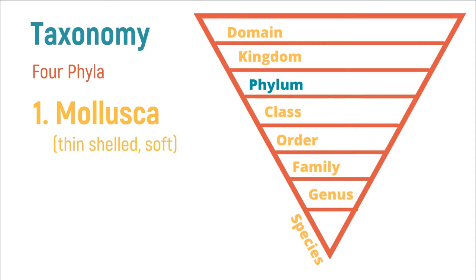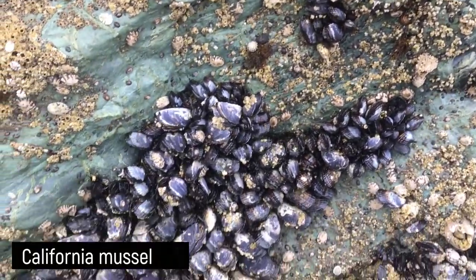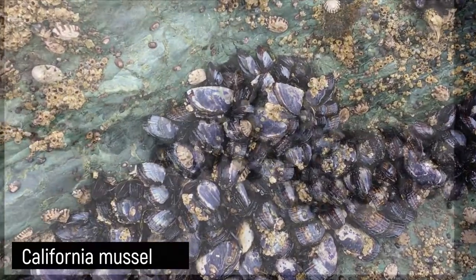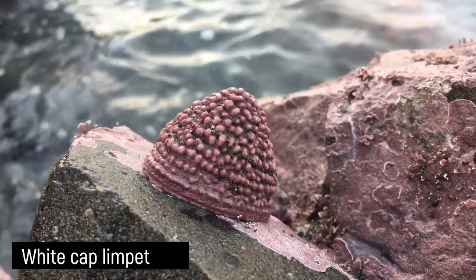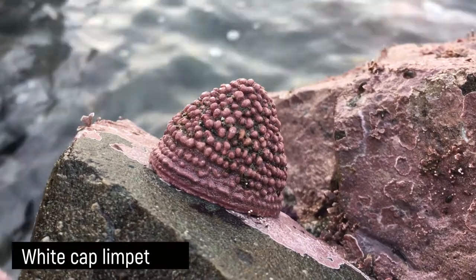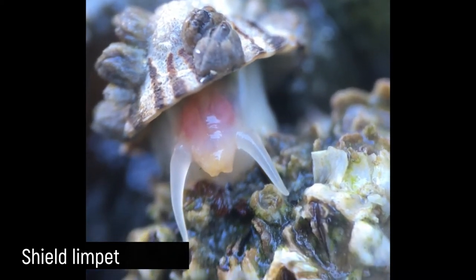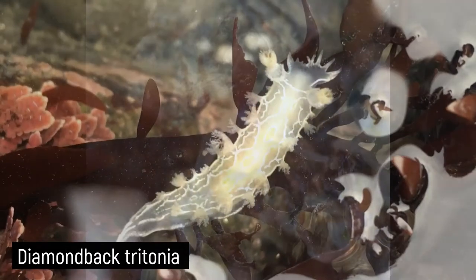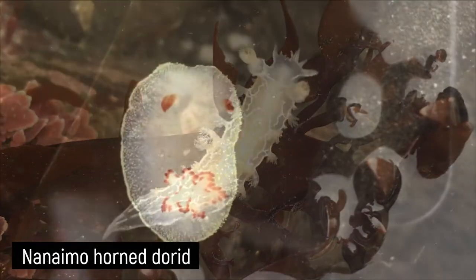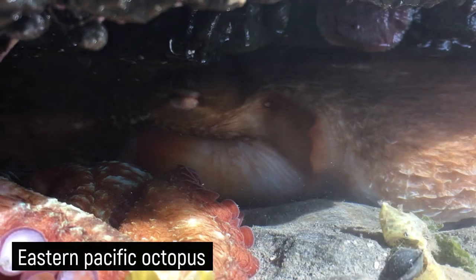The first major marine phyla is Mollusca, which means thin-shelled and soft. Molluscs make up almost a quarter of all marine species currently identified. There is a ton of diversity in the Mollusca group, and many but not all molluscs have a hard shell, like these California mussels and these tegula snails. Most have a squishy body and a strong muscular foot that helps them stay attached firmly to rocks, like this limpet, or to move around, like this shield limpet. Another similarity among many molluscs is their spiny tongue called a radula, used to scrape food off surfaces. Colorful sea slugs like these nudibranchs have a radula although they do not have shells. Another surprising member of the Mollusca phylum is octopus and squid.